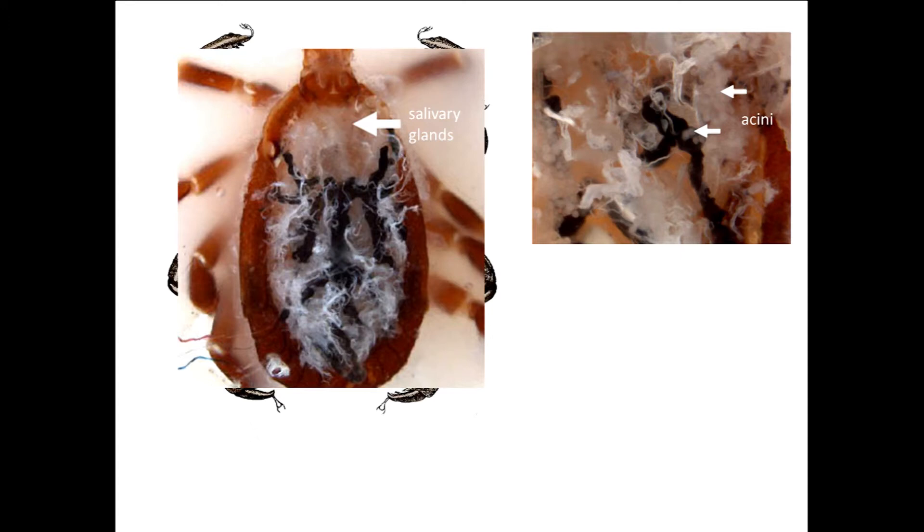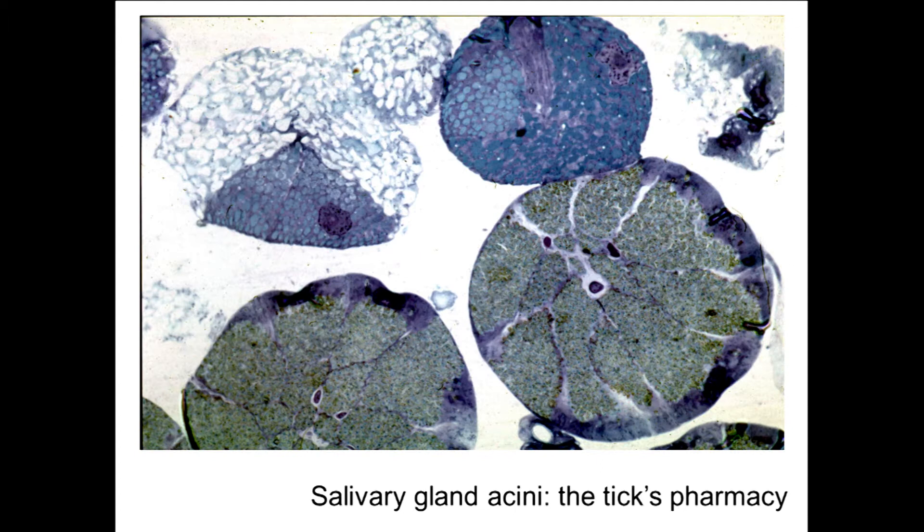Inside the tick's salivary glands we can see complex grape-like structures, and in particular these round blobs called acini. In the electron microscope, staining them with different chemicals, we can see that these acini are stuffed with lots of amazing molecules — proteins, peptides, non-peptidic molecules. This is what we call the tick's pharmacy.